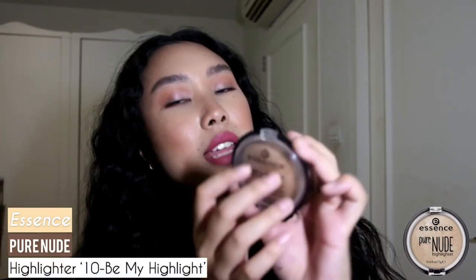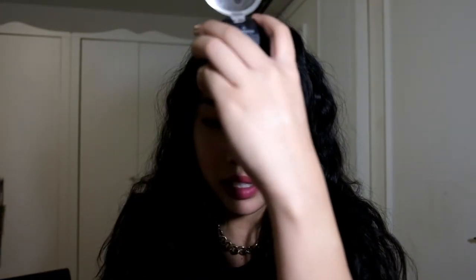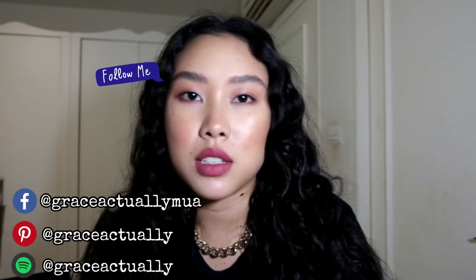I wouldn't actually wear this lip combo with these eyes out — I'd totally change it up — but it looks really cute on camera. Don't believe everything you see on camera, kids! As Wayne Goss said, use those natural highlighters. This is the Essence Pure Nude Highlighter in shade 10 Be My Highlight — it's baked and absolutely glistening. Thank you so much for watching this spontaneous video with no plan at all. Let me know if this camera is better, like, subscribe, comment, share, turn on the notification bell — happy quarantine, stay sane, stay safe!